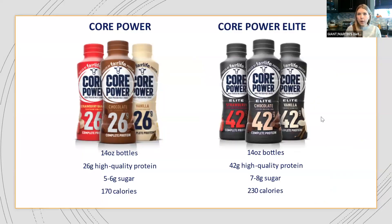At your Giant store you'll see two different options: traditional Core Power with 26 grams of protein, and Core Power Elite with 42 grams of protein — both per 14-ounce bottle. No powders added; this is just coming from Fairlife milk itself. The sugar is between five to six grams for traditional and seven to eight for Elite, with a little difference in calories. They have three flavors in both varieties: vanilla, chocolate, and strawberry banana.